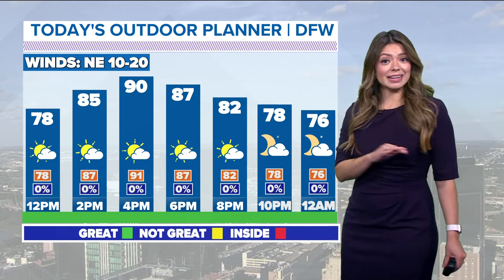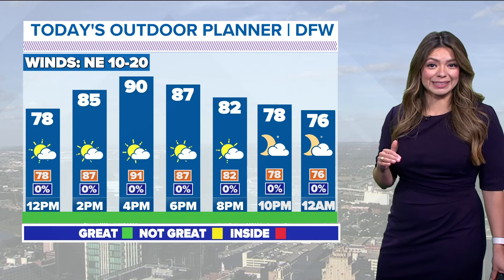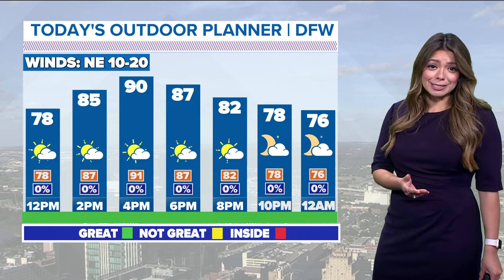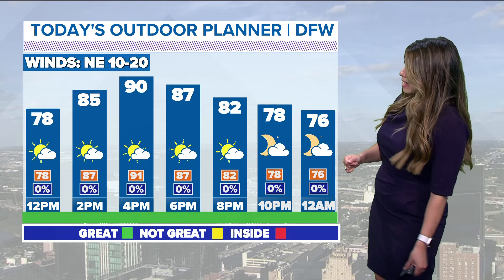High temperature of 90. The heat index is not nearly as high as what we experienced yesterday — yesterday the heat index got up to 106, today it will only feel like 91, which is what it should be for this time of year.